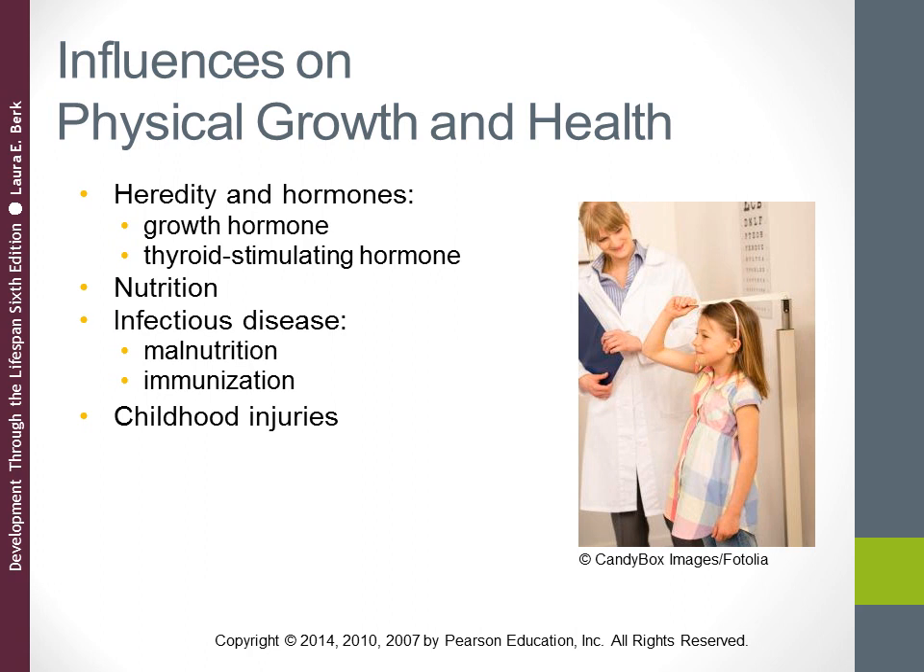Child injuries can absolutely influence a child's physical growth and health. Unintentional injuries are the leading cause of childhood death in industrialized nations. Poverty, single parenthood, and low parental level of education are strongly associated with the likelihood that children will experience a fatal injury. We can prevent childhood injuries through public awareness campaigns, attention to family conditions, and working directly with parents to reduce hazards within the home.